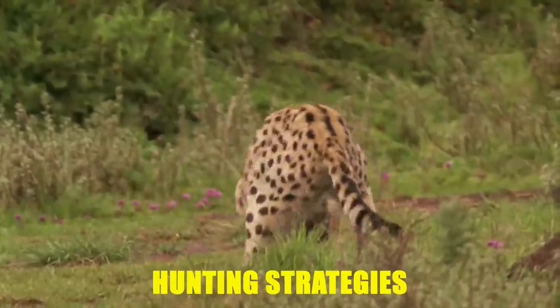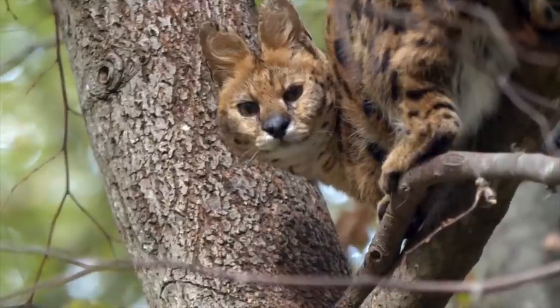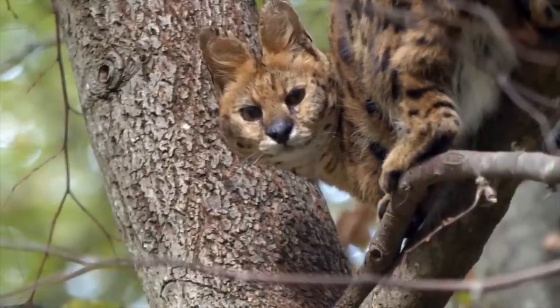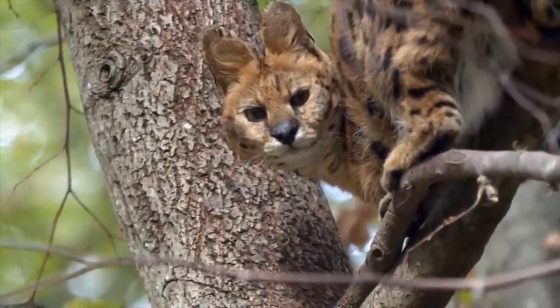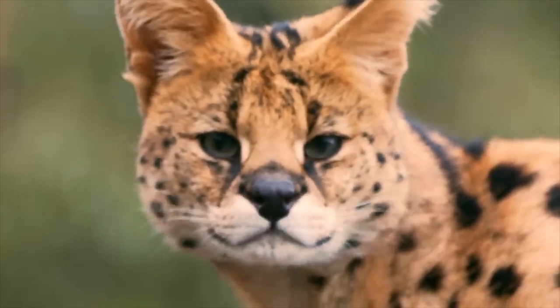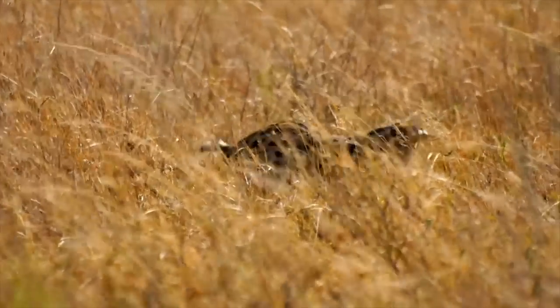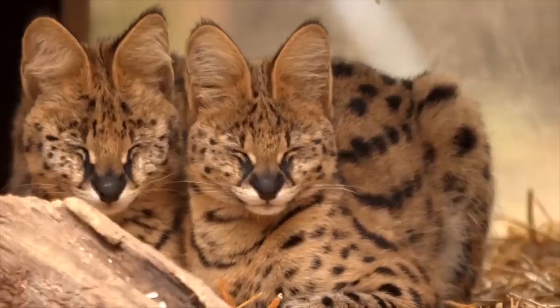The serval possesses an array of strategies that make it a formidable predator. One of its notable tactics is its exceptional ability to detect and locate prey using its large, highly sensitive ears. These incredible ears can rotate independently, allowing the serval to pinpoint the faintest rustle or movement of its prey, even in dense vegetation.